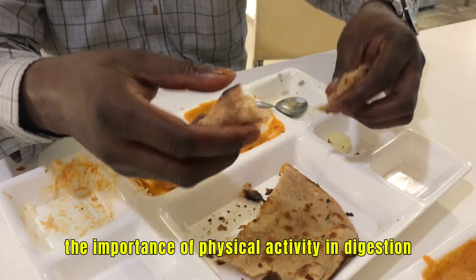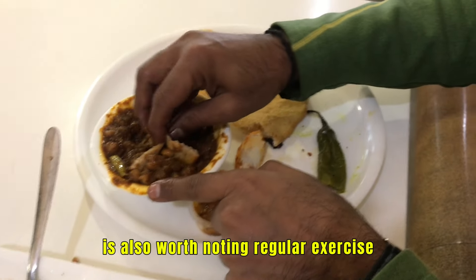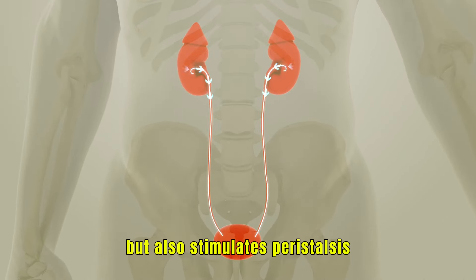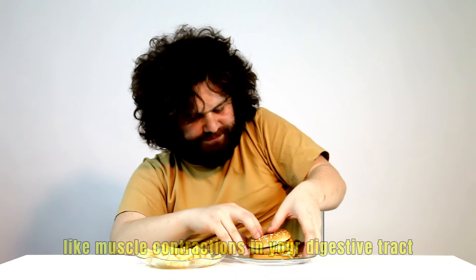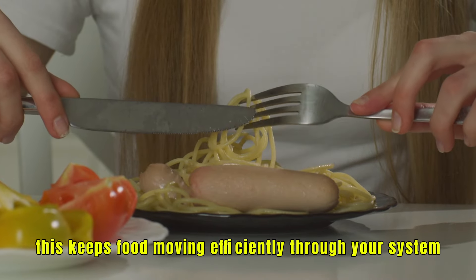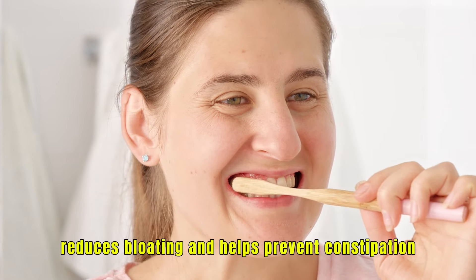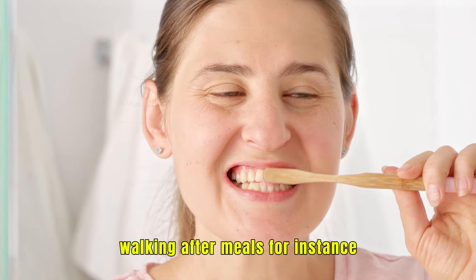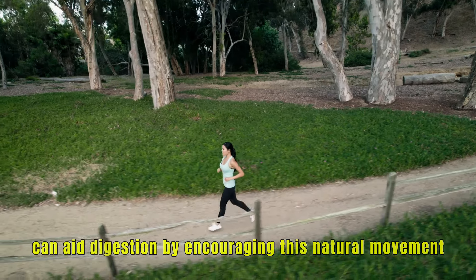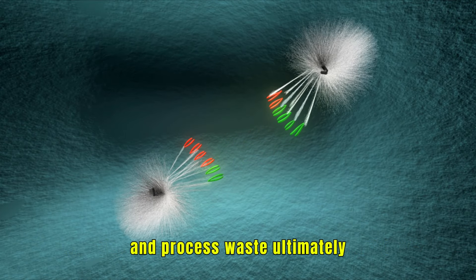The importance of physical activity in digestion is also worth noting. Regular exercise not only helps maintain a healthy weight, but also stimulates peristalsis — those wave-like muscle contractions in your digestive tract. This keeps food moving efficiently through your system, reduces bloating, and helps prevent constipation. Walking after meals, for instance, can aid digestion by encouraging this natural movement, making it easier for your body to absorb nutrients and process waste.